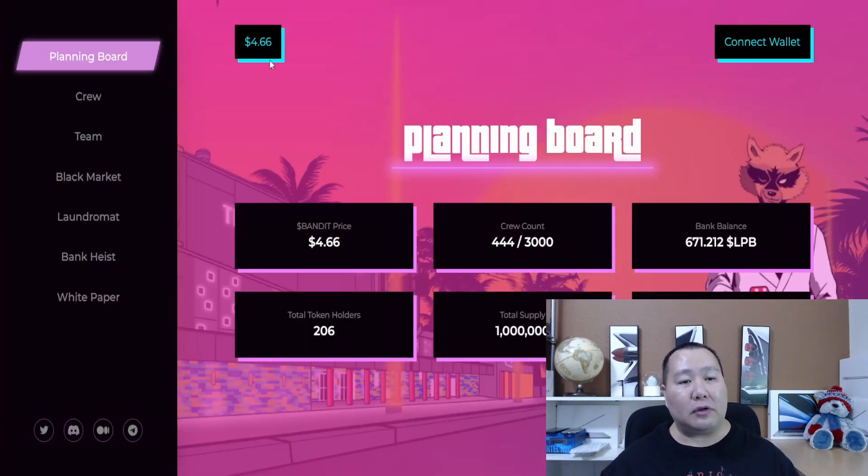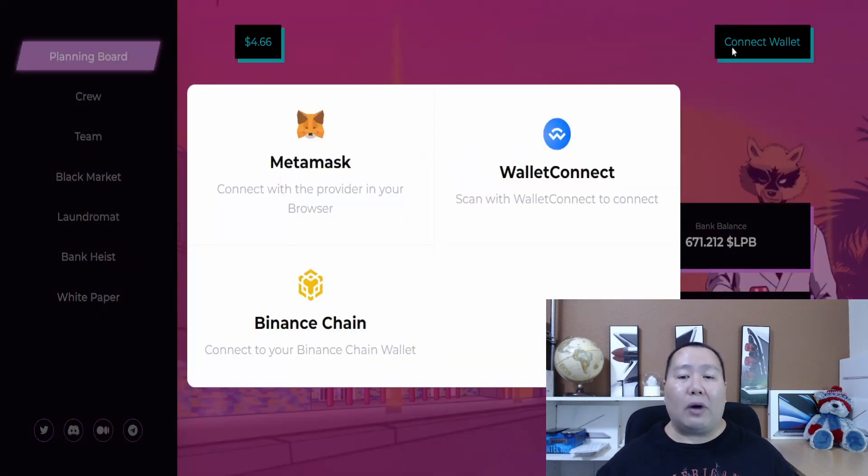Basically, they have the Bandit cryptocurrency token, and the price of the token is $4.66. You need a certain amount of tokens to mint NFTs. As you can see right here, there are 4,444 NFTs that have been minted and people have put them in to make passive income. They only have 3,000 available before they launch their next series, so I'm going to show you guys how to use this platform.